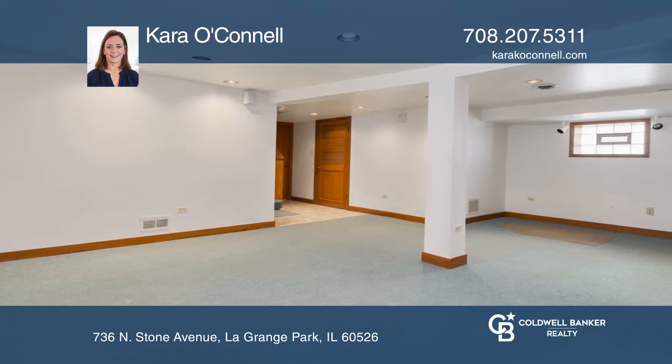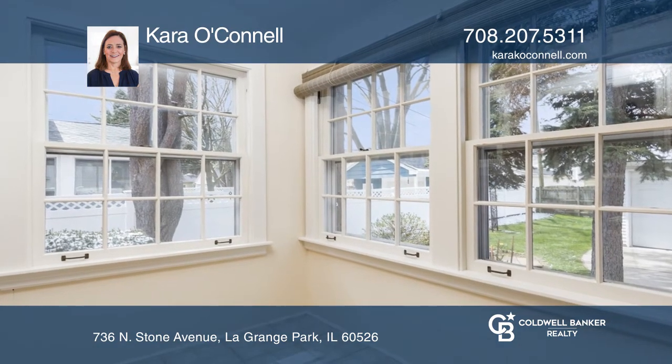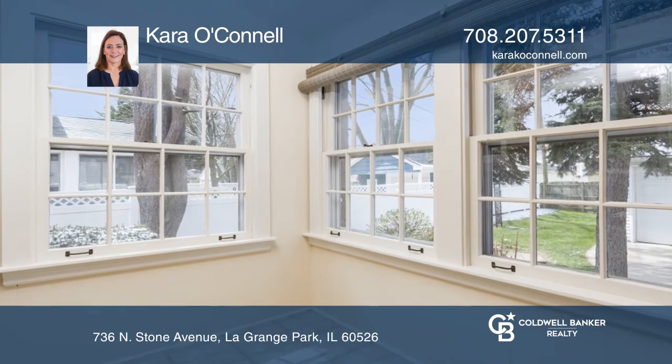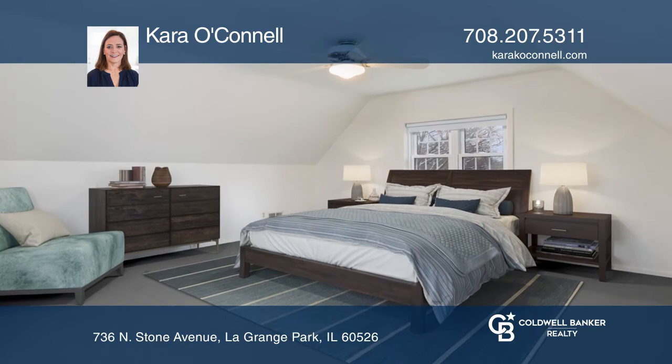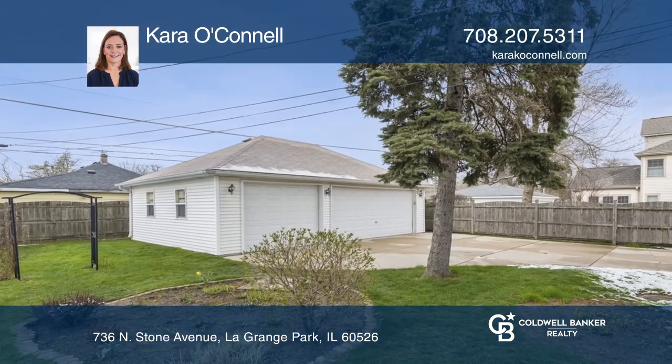The partially finished basement features a nice-sized family room. The enclosed back porch could easily be used as a mudroom and a space to sit back and enjoy the view of the landscaped, fully-fenced yard.